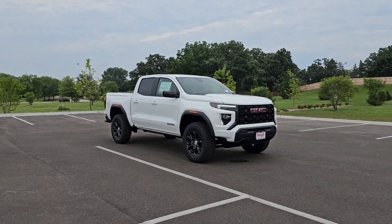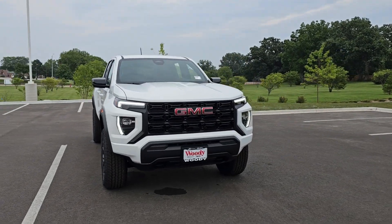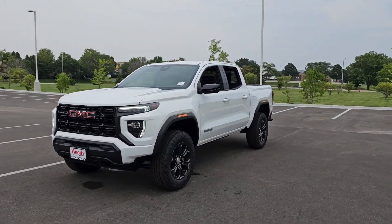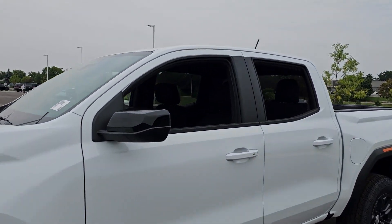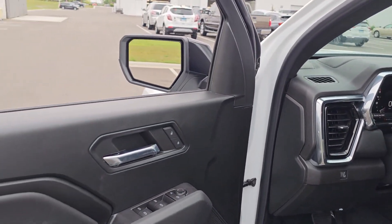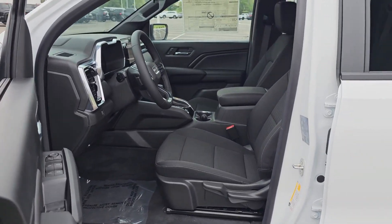Looking for your dream car? It could be the 2023 GMC Canyon. This hard-working Canyon delivers impressive towing and hauling capability and a smooth, agile driving experience. Mid-size convenience makes this pickup your go-to in a wide range of settings, and its modern, well-equipped cabin ensures that you're comfortable and connected wherever the road may lead.